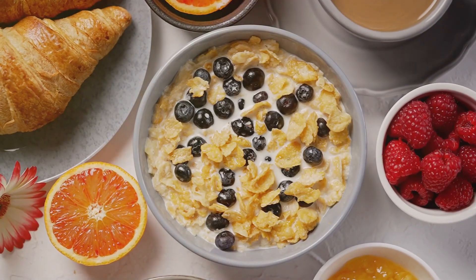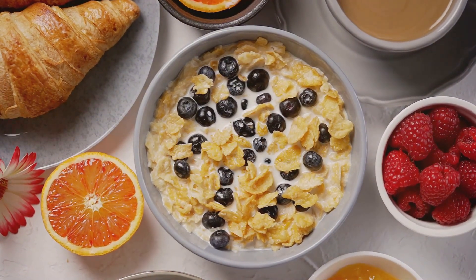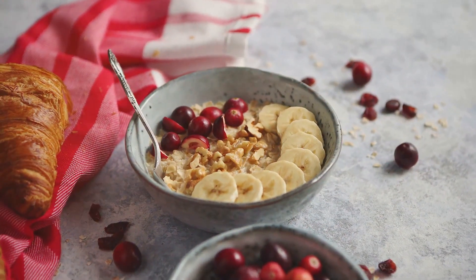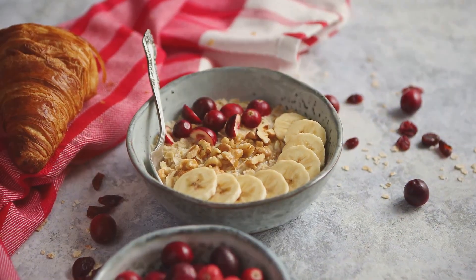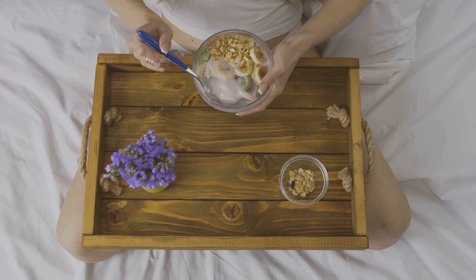Whether you like it creamy and smooth or prefer it a bit chunky, oatmeal is a versatile breakfast base that can be dressed up with a variety of toppings. Try adding some fresh fruits for a sweet twist, or a sprinkle of nuts and seeds for added crunch and protein. Remember, oatmeal is more than just a breakfast classic — it's a hearty start to your day.